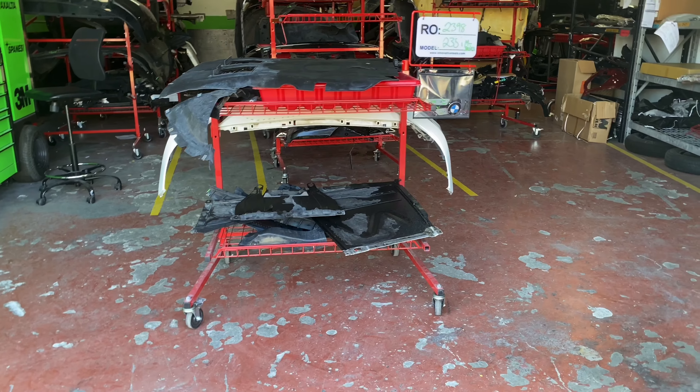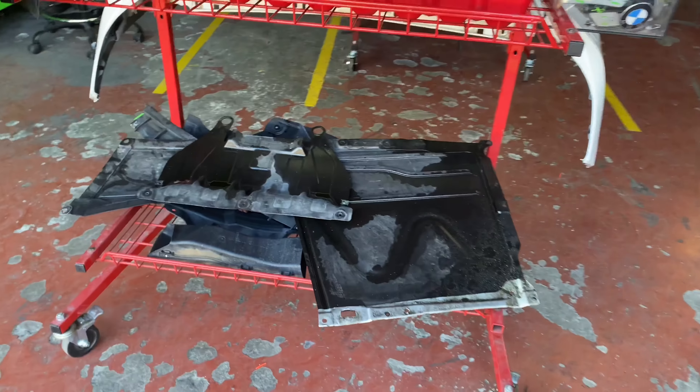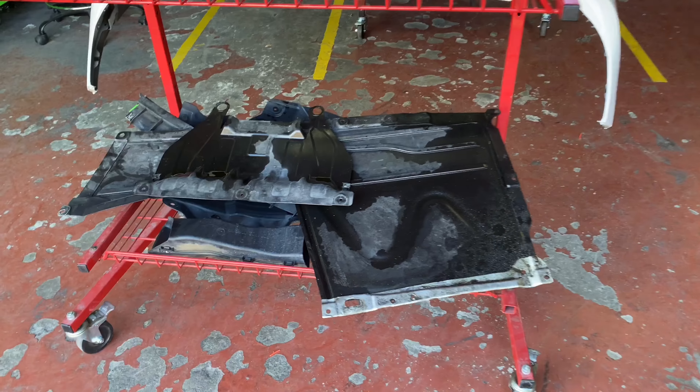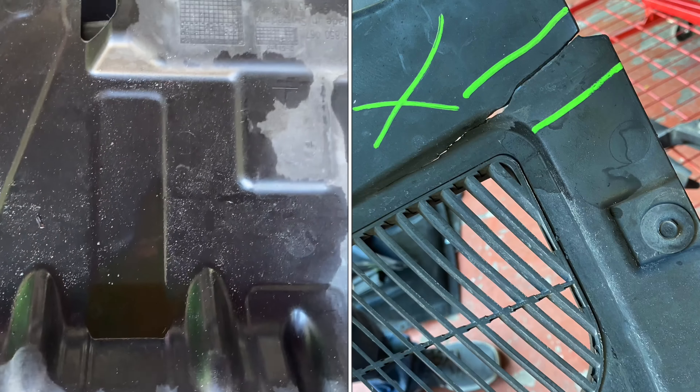You saw the front end of the vehicle; now we're over at the parts area where you can see the 125-point inspection at work. This is a CarMax vehicle inspection.